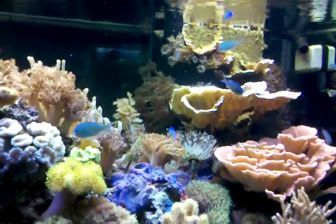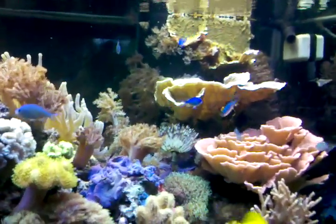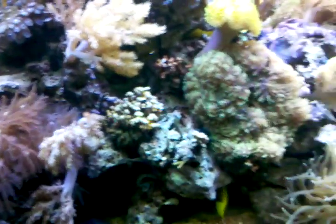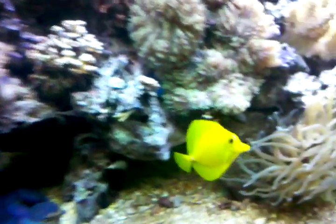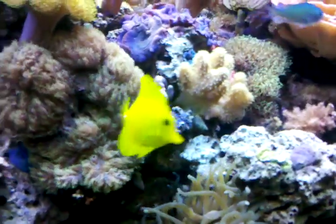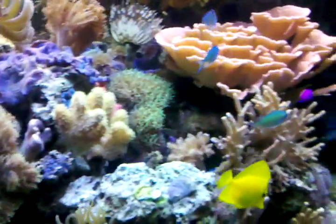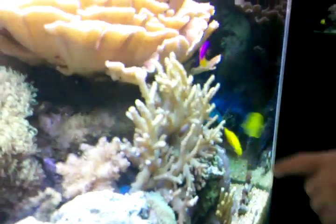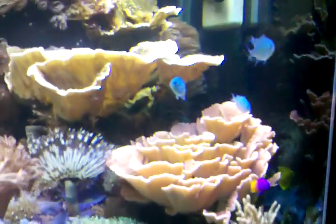I recognize the sound — let me futz around down here. Look at him, it's dinner time. That yellow fish wasn't even out. What's that yellow fish called? He's called a yellow tang. He reminds me of — what's that fish in the Disney movie? Finding Nemo. Yeah, Finding Nemo.